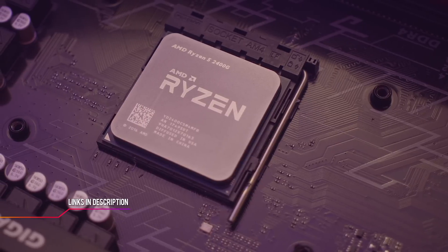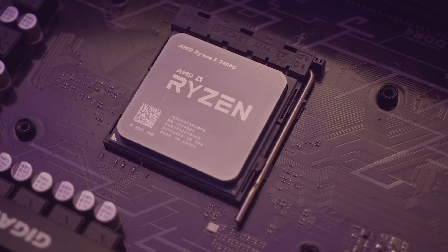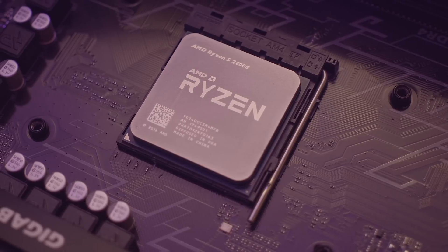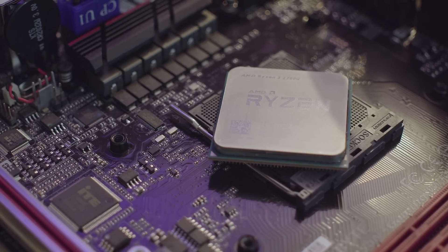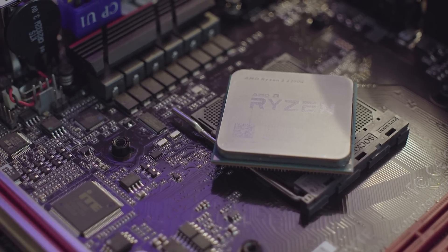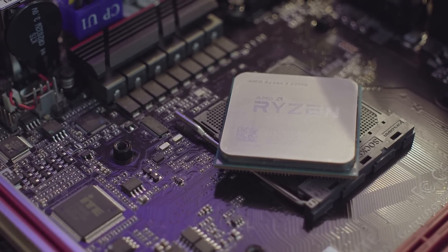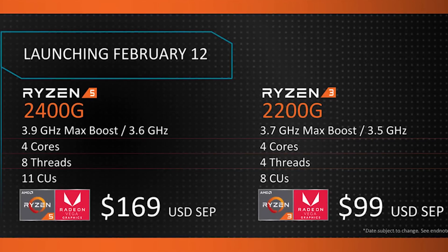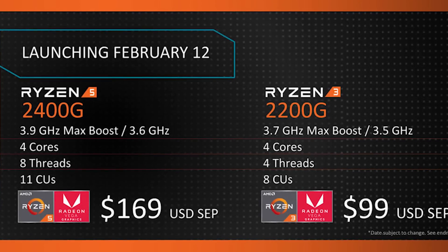Last time I looked at the 2400G and found the Vega 11 inside it really impressive, but this time the Ryzen 3 2200G wiped clean that previous impression and took it a step further — I'll clearly explain why in the following minutes. I will skip the Raven Ridge primer, but if you want more info, make sure to check out the 2400G review first.